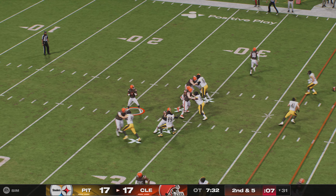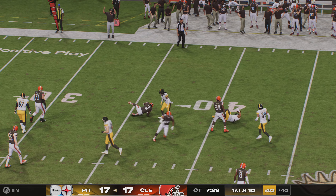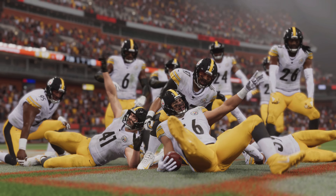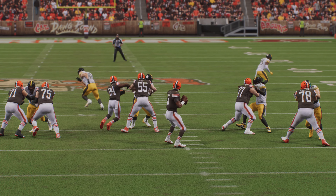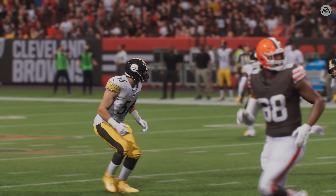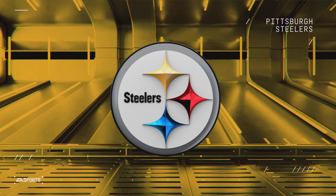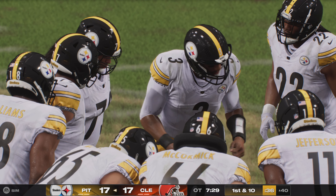The Steelers are already knocking on the door with a short field — all they need is three points to win this game. The playbook should still be wide open: get a first down or two, do it safely, make nice throws and runs, get into position, and let the kicker have at it. Harris gets just a yard on the first carry — plenty of traffic up the middle — then powering forward for a gain on the second.